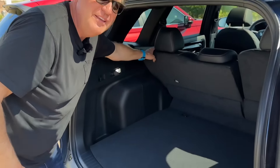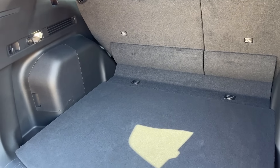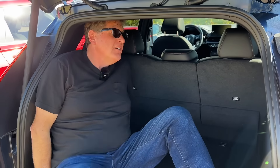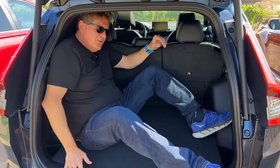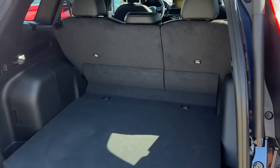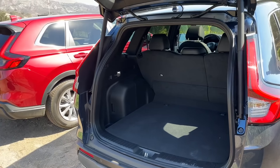This is probably 1.7 Romans that you can get in here. There are about two more cubic feet in this one — 36.3 cubic feet with the seats up, and 75.5 cubic feet with the seats down. Solid amount of space.